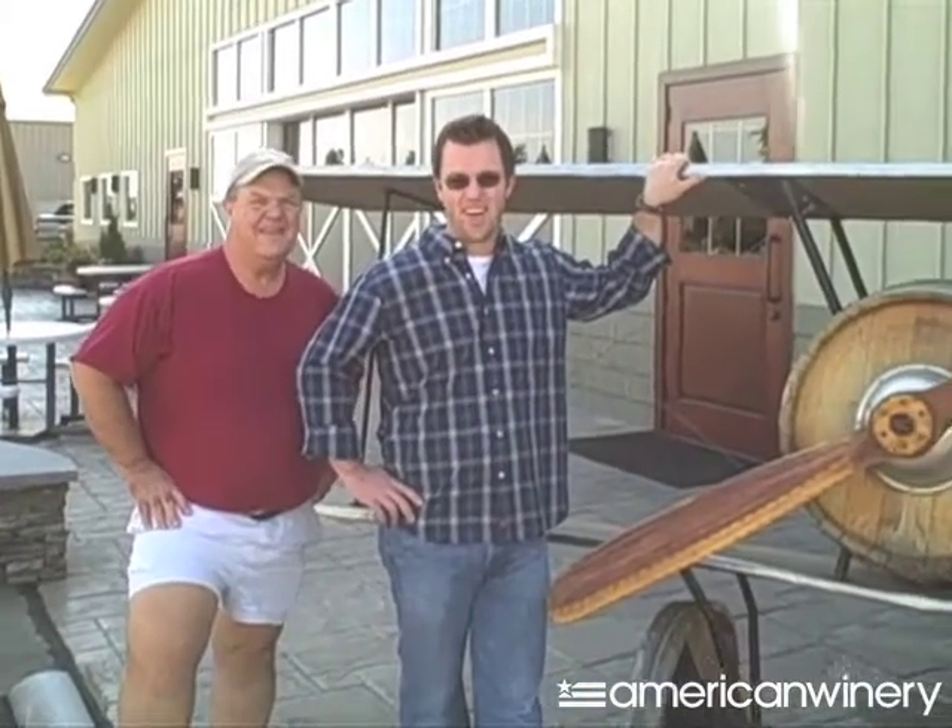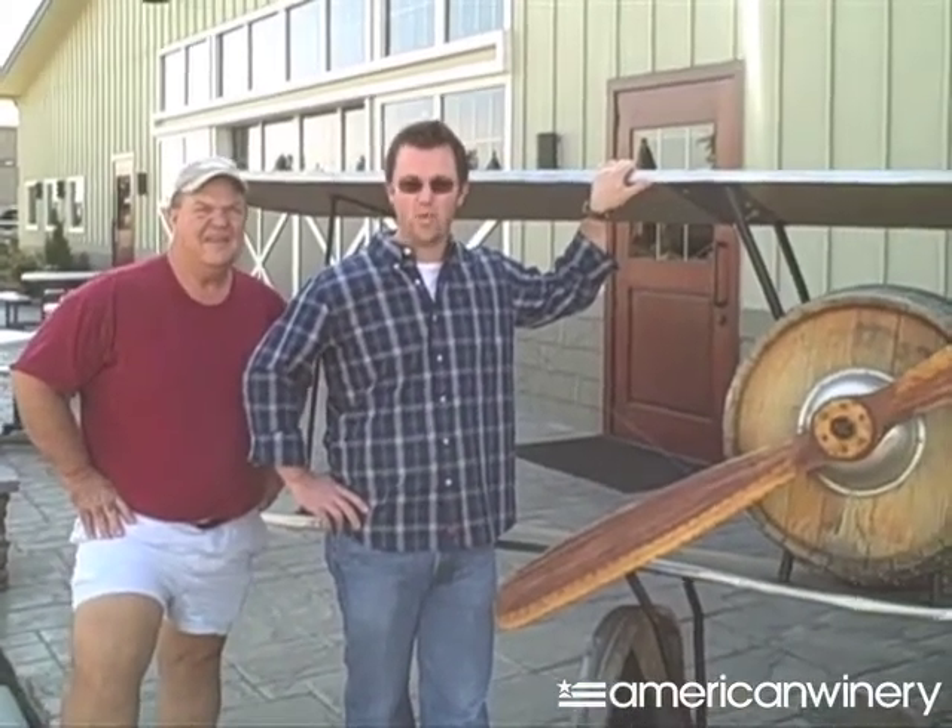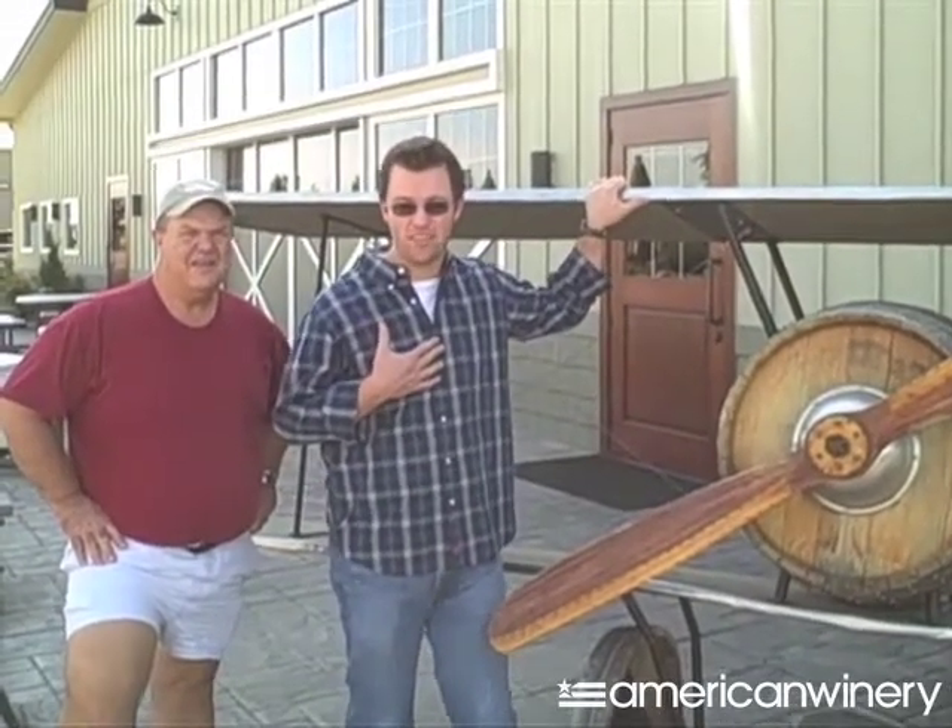Welcome to Airfield Estates. This is our winery and we will be your hosts for today. I'm Marcus Miller, the winemaker for Airfield Estates. And I'm Mike, I'm his dad, and I'm the grower.